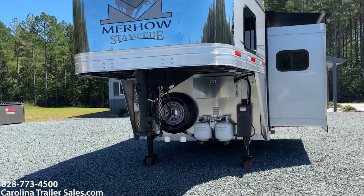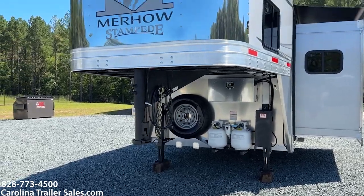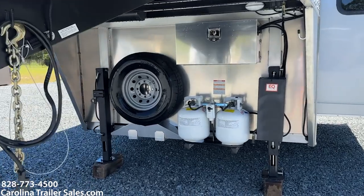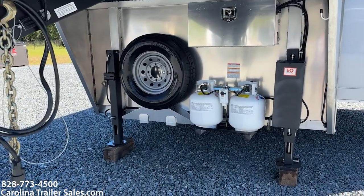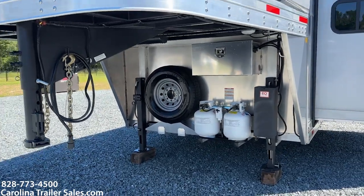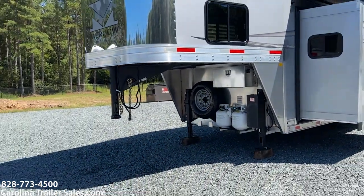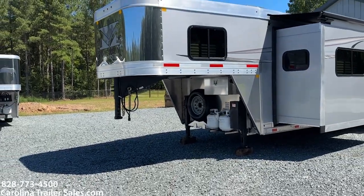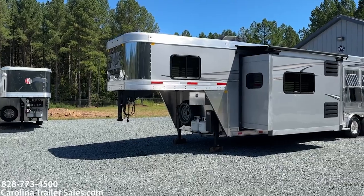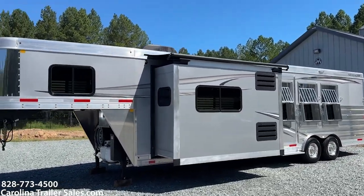Now getting into this trailer — this is a 2024 8312 Silver Stampede. We've got two dual hydraulic jacks, a lockable battery box, a spare, two propane tanks, and a jiffy jack, all standard. The two jacks are not standard, by the way — I just put two jacks on any eight-wide that's over 12 feet. There's also a new graphics package on here.